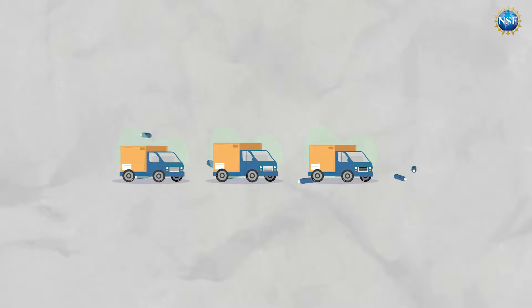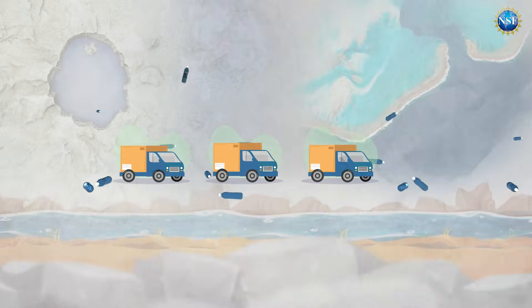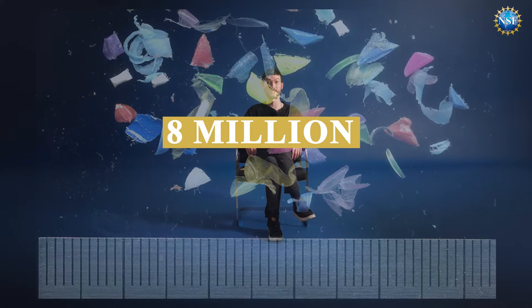According to some studies, nearly 2,000 garbage trucks worth of plastic end up in the world's rivers, lakes, and oceans every day. That's 8 million metric tons.